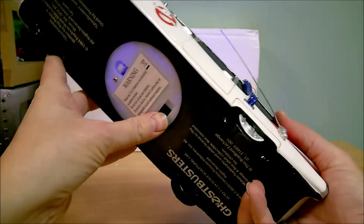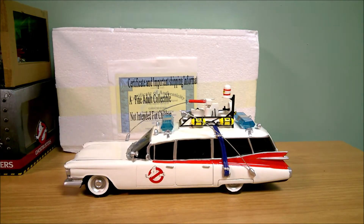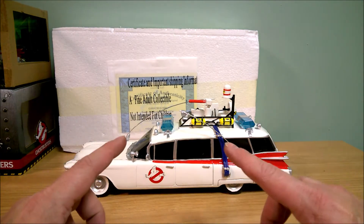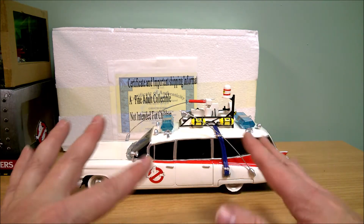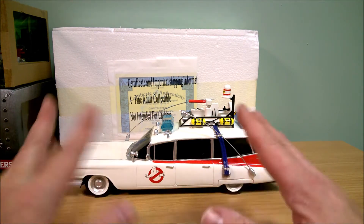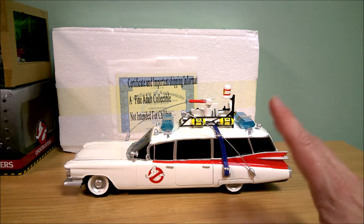This retailed for $140, and that does not include shipping. The shipping was possibly around $18 or so, so you're looking at about $160 total for this.